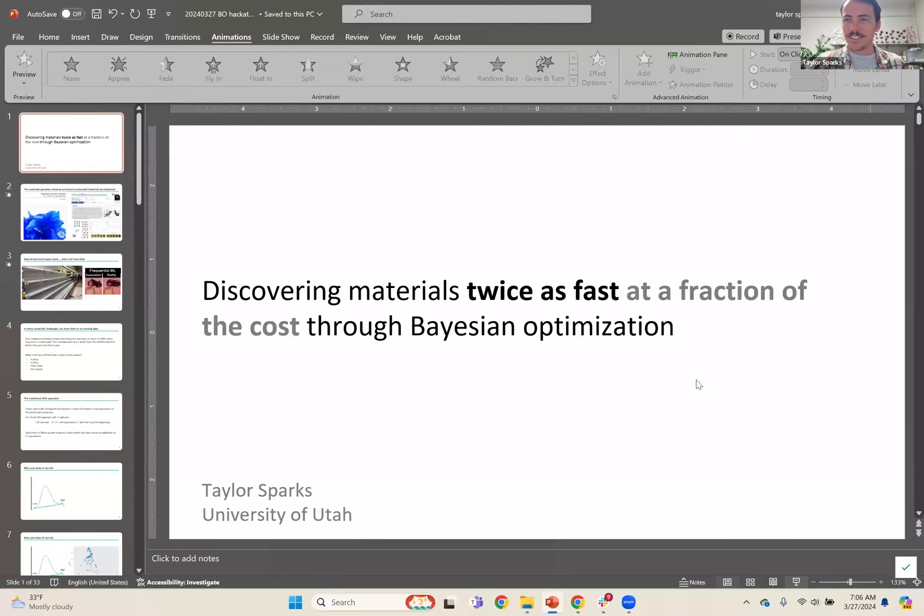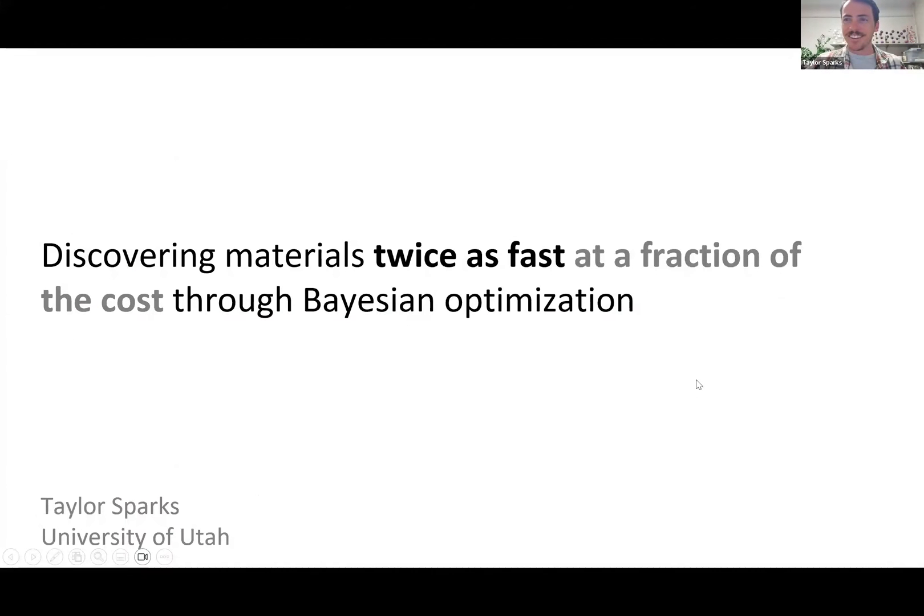Okay. What a pleasure. Sterling, thanks for hosting this event. Thank you, Acceleration Consortium, for making it happen. This is really cool.